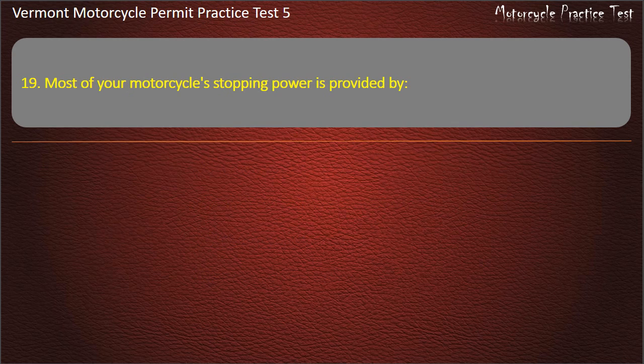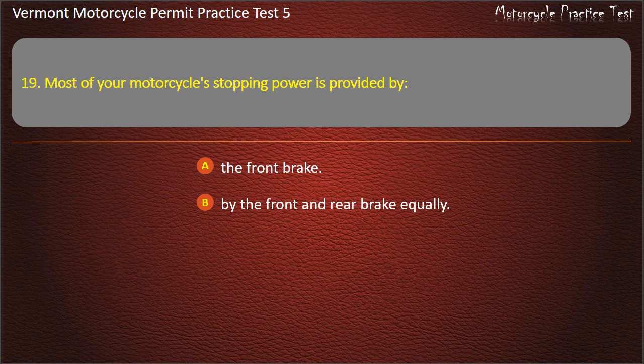Question 19. Most of your motorcycle's stopping power is provided by: The front brake. By the front and rear brake equally. The rear brake. The clutch. Answer: The front brake.